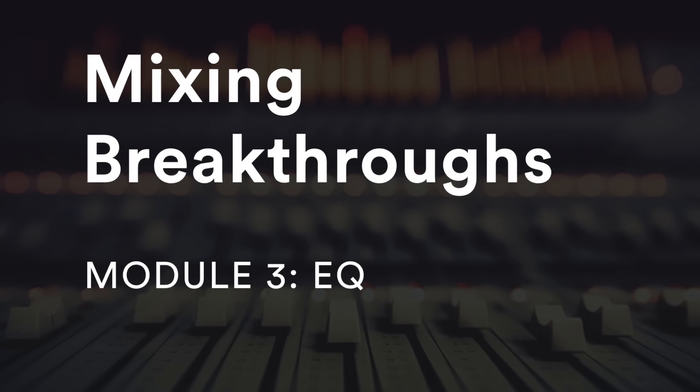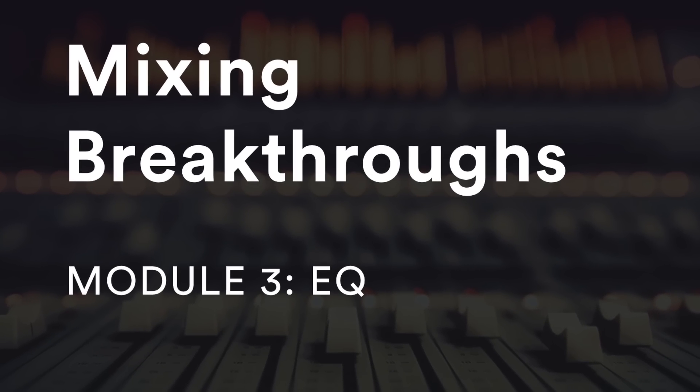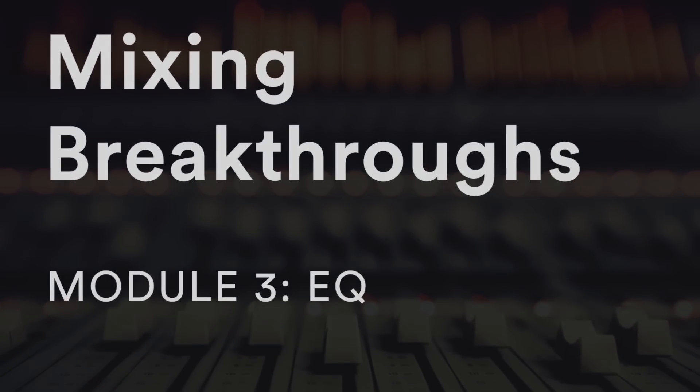We'll look at the best and worst ways to go about setting your levels for the mix. There's an entire module on EQ with advanced techniques, as well as a complete mindset shift for how you should approach EQing sounds.